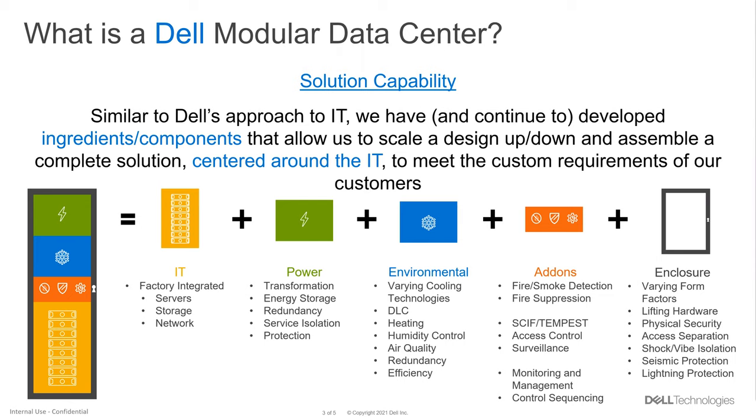On the left, we start with IT because that's where our background is — factory integrated server, storage, and network. Being able to ship all of the IT fully configured, loaded with software, networked, racked, cabled, and to do that safely and ship it anywhere in the world and have it arrive ready to go.